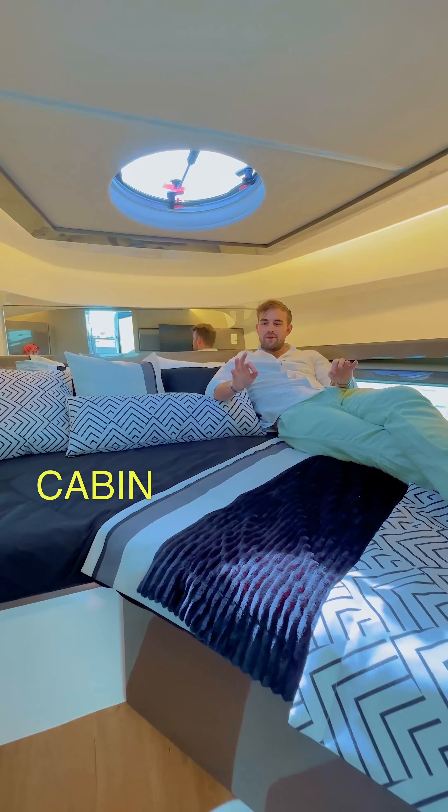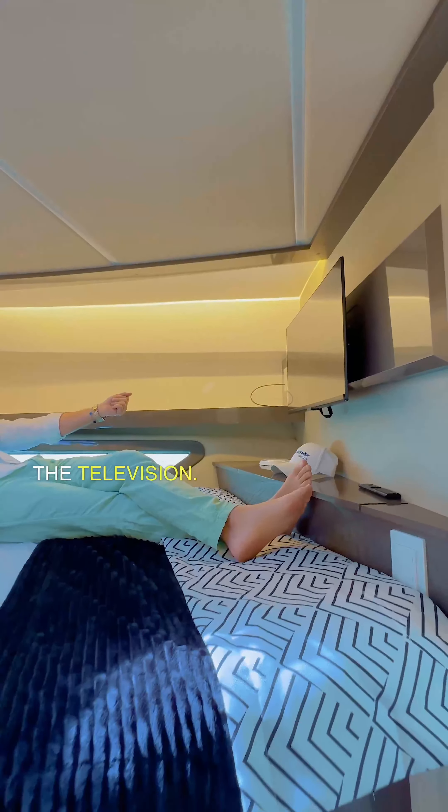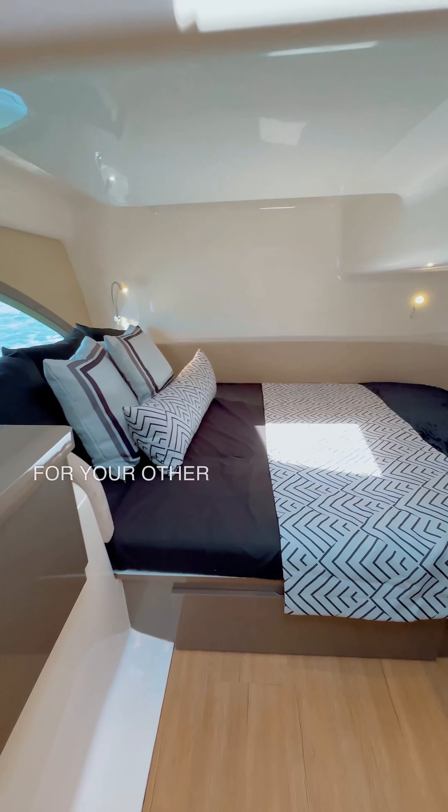Your bow VIP cabin features a queen-size bed, overnight closet, and of course the television. Midship, we have a smartly placed cabin to ensure maximum square footage for your other guests.